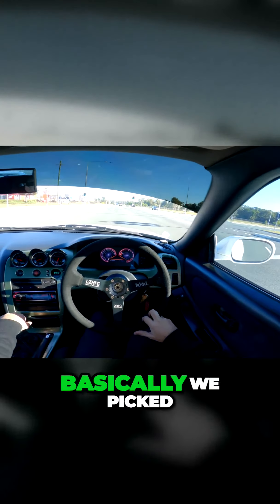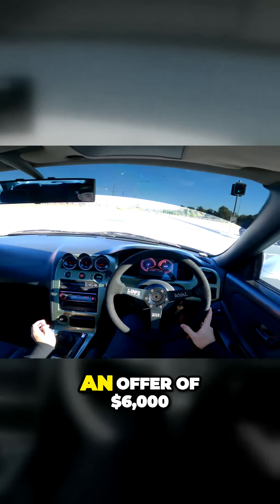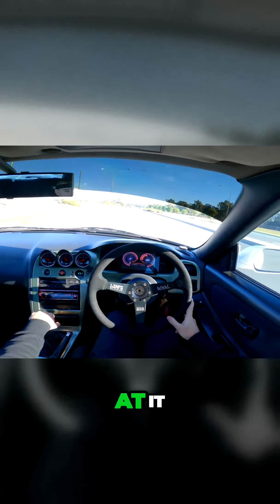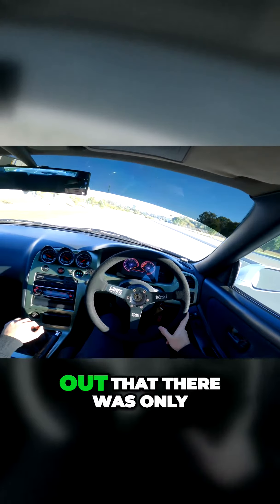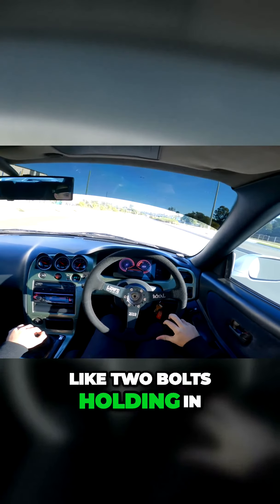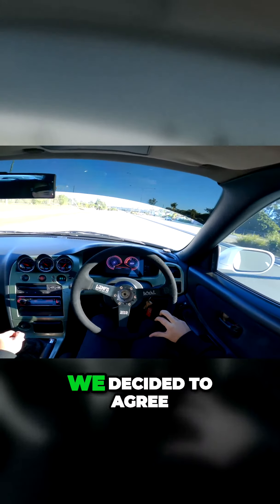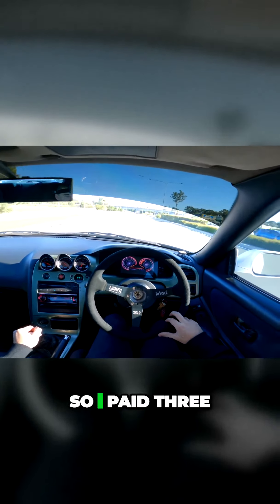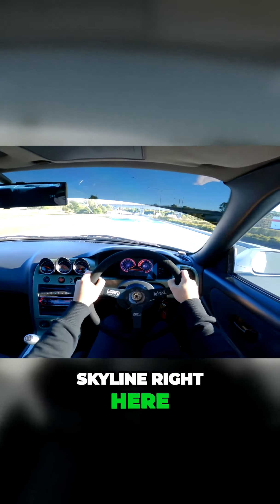We picked this car up for three and a half grand. Originally I made an offer for six thousand dollars, then we went out to have a look at it. After we did a compression test and found out that there were only like two bolts holding in the main part of the tail shaft, we agreed on a price that was just over half that — so I paid about three thousand all up for this Skyline right here.